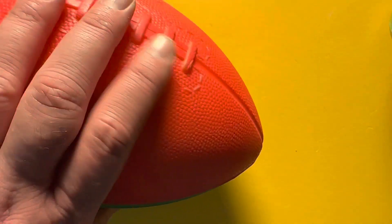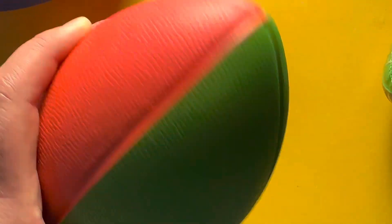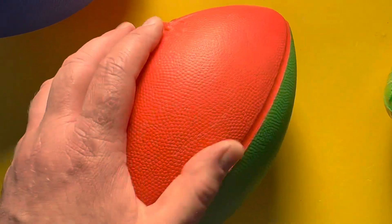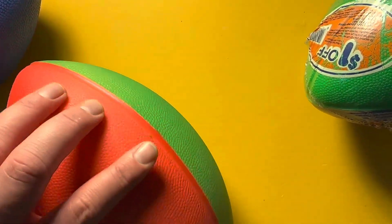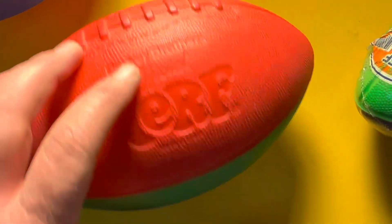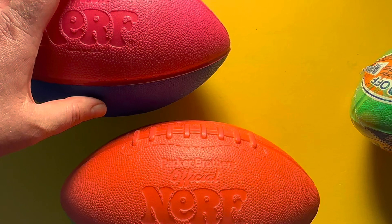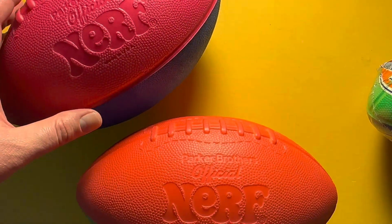I was talking to my friend, the action figure grader, and he suggested making a video. He also said he had a Nerf football as a kid. I think it was a pretty common experience. I remember my neighbors had one too. Before I had one, I was like, wow, that's really cool — it's a football, but it's soft and squishy. And you could throw it around in the house, which I often did in our basement anyway.